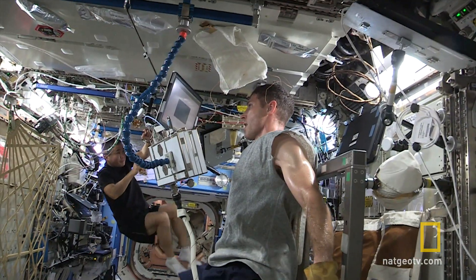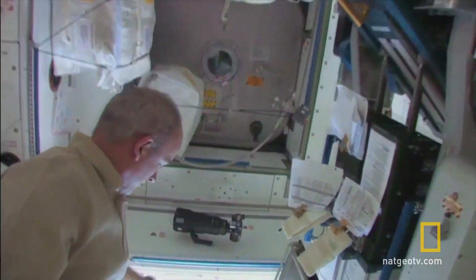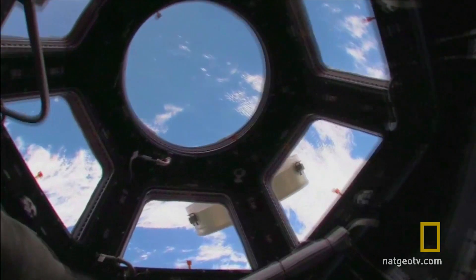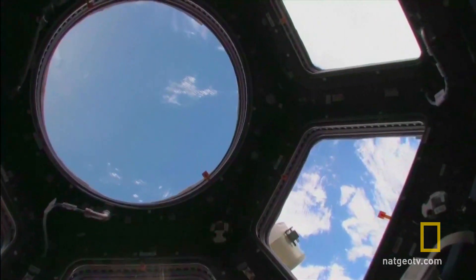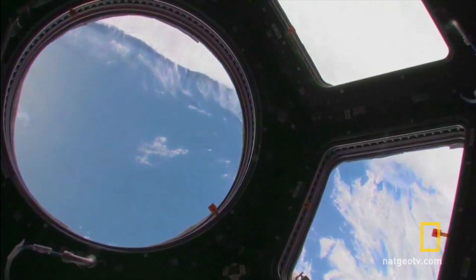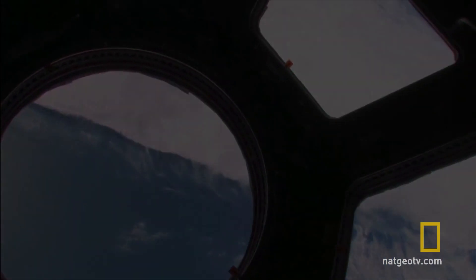By exploring the human frontier in space and developing the technology to make a home away from home on other planets, the ISS is an impressive international effort by humankind to survive as a species.